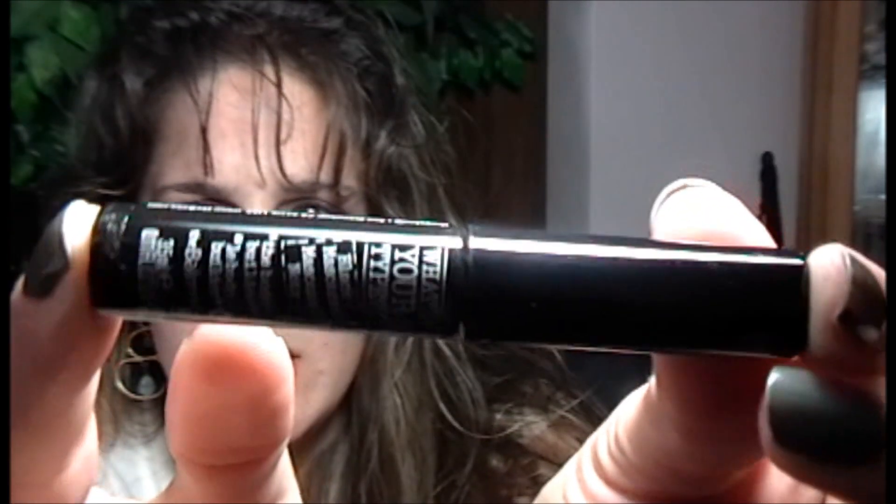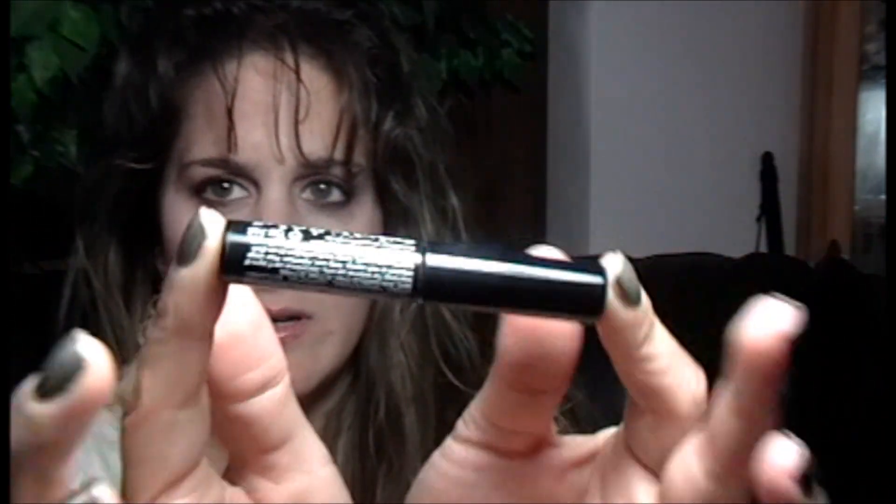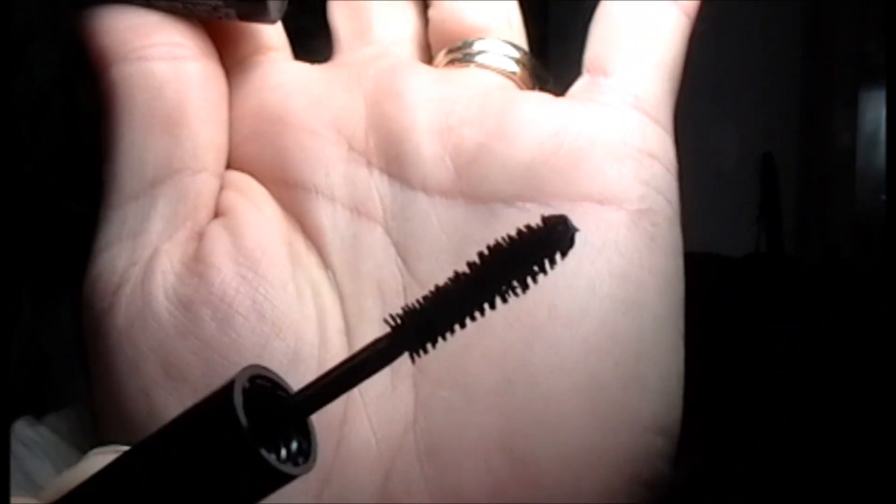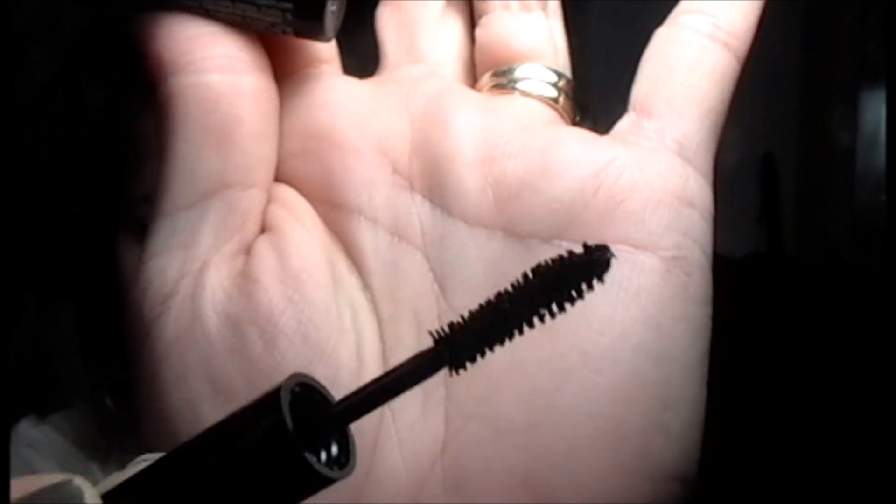The next item is from The Bomb, which is a pretty good and very popular brand. It's a black mascara — the Bodybuilder Bomb. It's a small package, definitely a trial size. It's got a small little brush but it looks pretty decent. I'm excited to try that out.